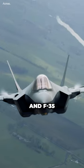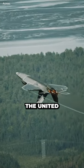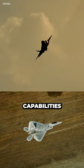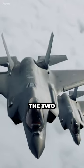The F-22 and F-35 are both advanced fighter jets that serve different roles within the United States Air Force. While they share some similarities, such as stealth capabilities and advanced avionics, there are significant differences between the two aircraft.